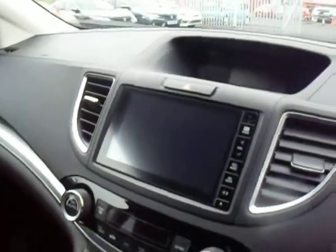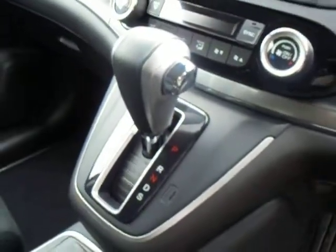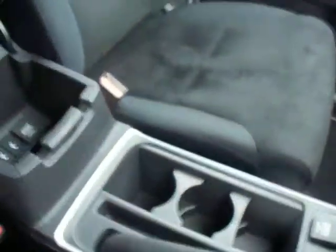Then we have the Honda Connect 7 inch touch screen with DAB digital radio, Bluetooth, dual air conditioning, and your 9 speed automatic gearbox, manual handbrake, and a bit of extra storage space in the centre console.